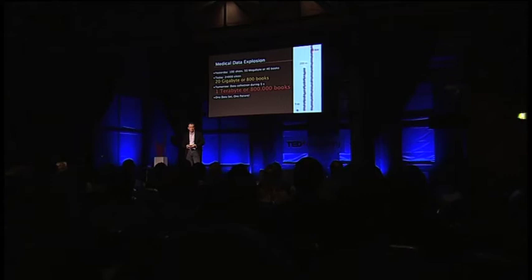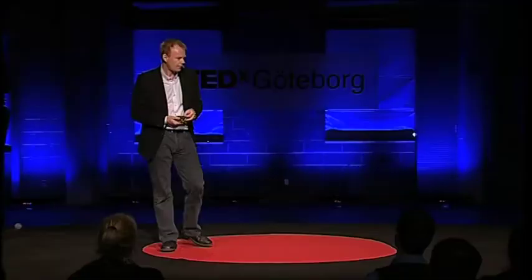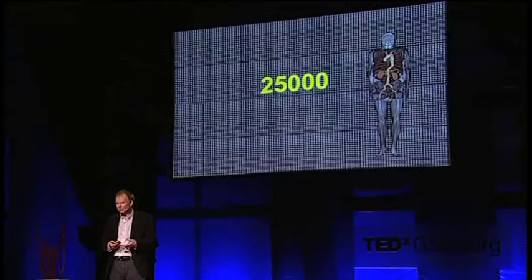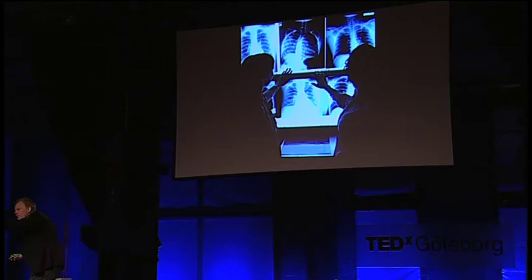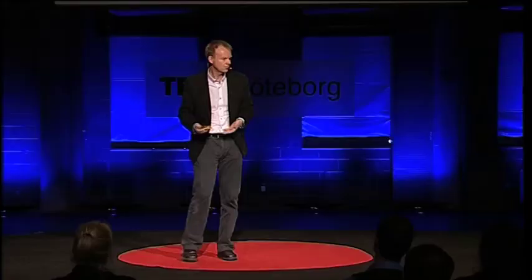That's one patient, one data set, and this is what we have to deal with. Already today this is 25,000 images. Imagine the days when we had radiologists doing this — they would put up 25,000 images going like this. There is the problem. They can't do that anymore. That's impossible. So we have to do something a little bit more intelligent.